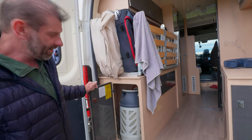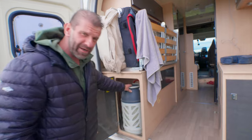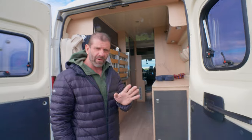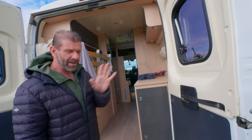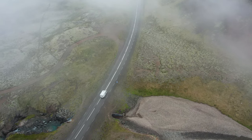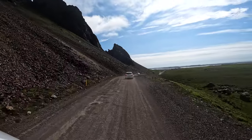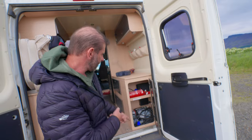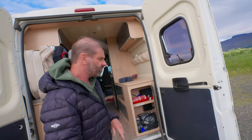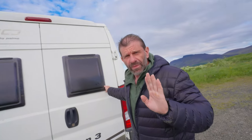Back here we have the propane — a little different-looking tank. Some things have bounced around on the roads; the roads aren't bad but sometimes they're rough. We did not go on the F-roads because this vehicle is not equipped for them. In Iceland they have regular roads and F-roads which are 4x4 only. Back here we also have the battery and power cable — you just grab the cable, plug it in, and connect to shore power.